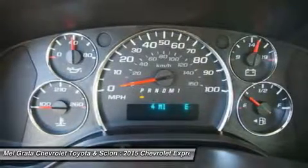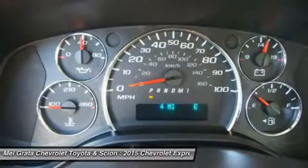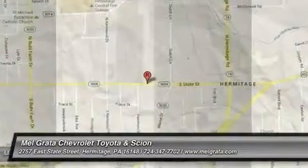Come check out the 2015 Express van or cutaway that meets your needs today. Price reflects a discount that may not be compatible with some manufacturer programs.